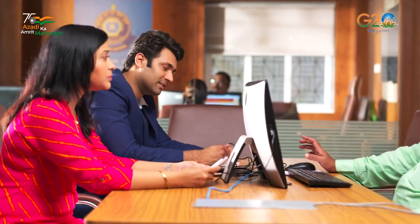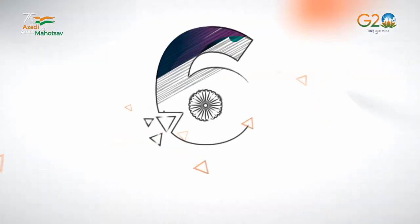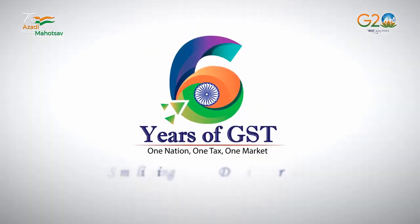Avail the benefits of GST Taxpayer Facilitation Centers and get solutions to your problems related to GST. Six years of GST — simplifying taxes, driving growth.